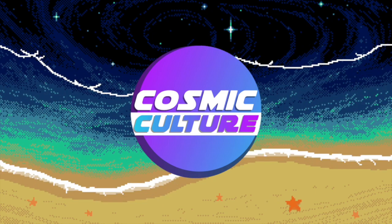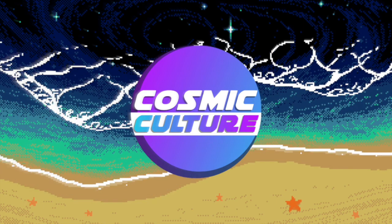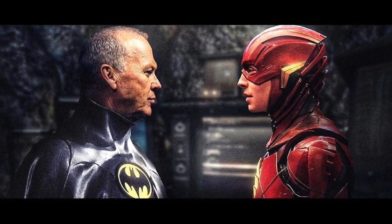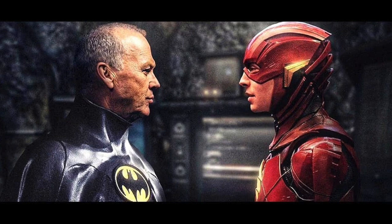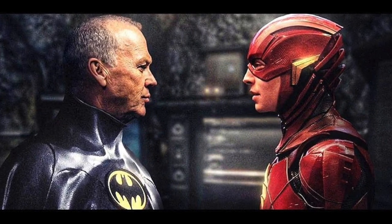Hey everybody, how's it going? Welcome back to Cosmic Culture, the channel where we talk about all major movie and television news, theories, breakdowns, and more. I'm Chris, and today we have some leaked set photos of the upcoming and very exciting Flash movie in the DC Universe.